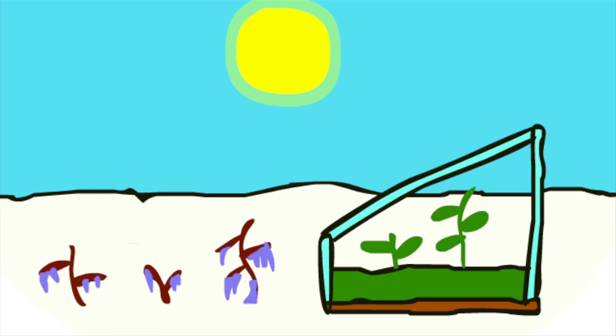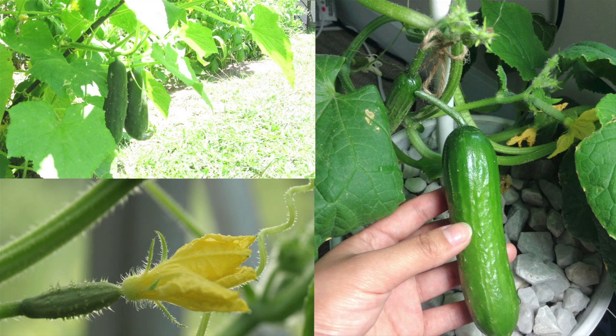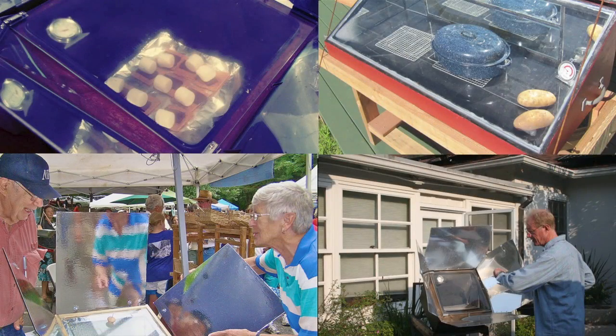Greenhouses were used by gardeners of the Roman Emperor Tiberius, so he could eat his favorite veggies year-round, and they're still used today. We can use the same idea to build a solar oven, so you can cook using just sunlight.